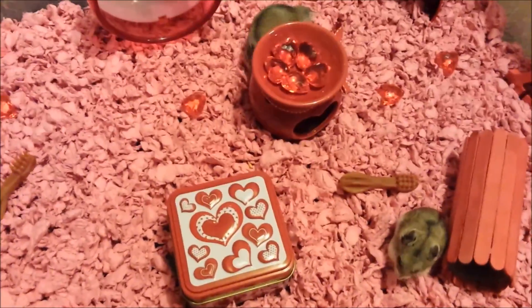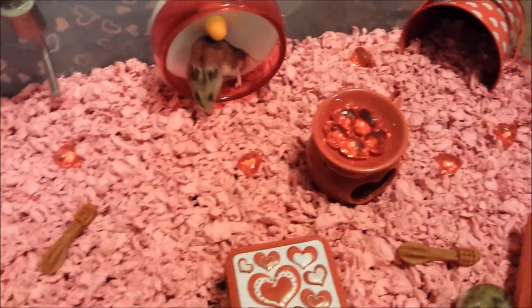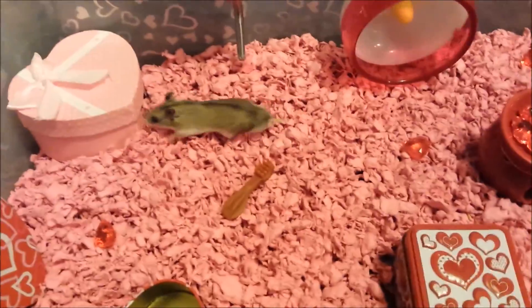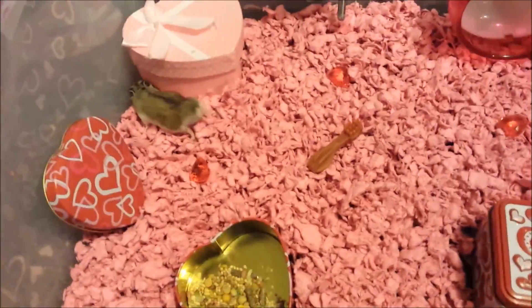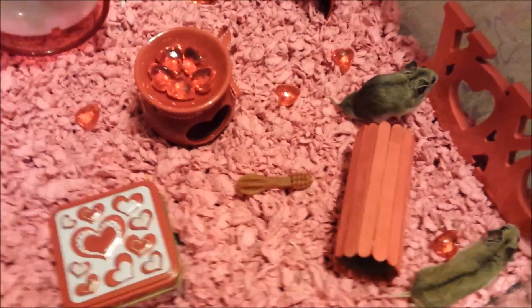They've already gone through the tube — right there, see? I knew that was a great addition. He is just exploring up a storm, and she's a little shy. She's got her new little house.